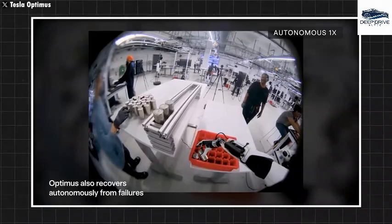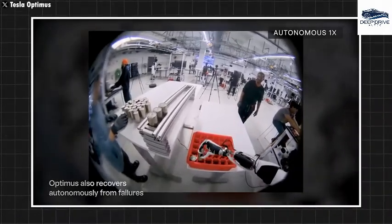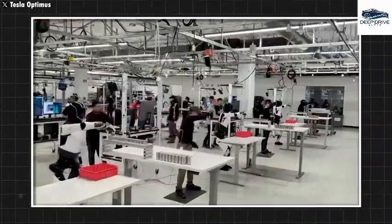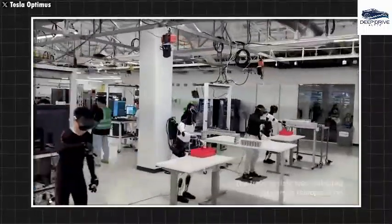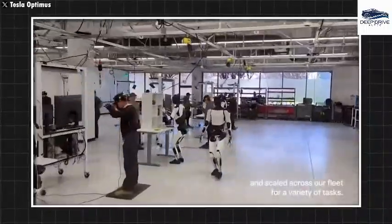Optimus adopts a collaborative learning system where knowledge gleaned by one robot is shared instantly with others. This interconnectedness exponentially accelerates the learning speed across the entire robotic network, creating a collective intelligence.